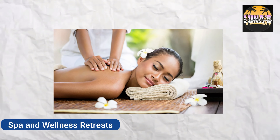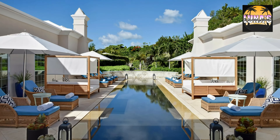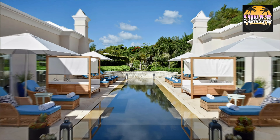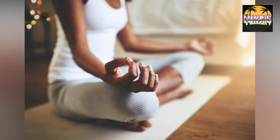Spa and Wellness Retreats — Indulge in relaxation and pampering at one of Bermuda's luxurious spas and wellness retreats. Treat yourself to massages, facials, and holistic therapies amidst tranquil surroundings.